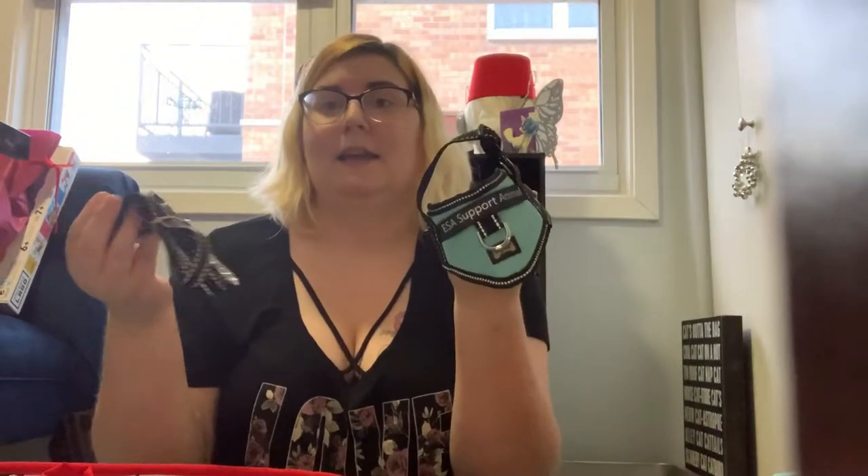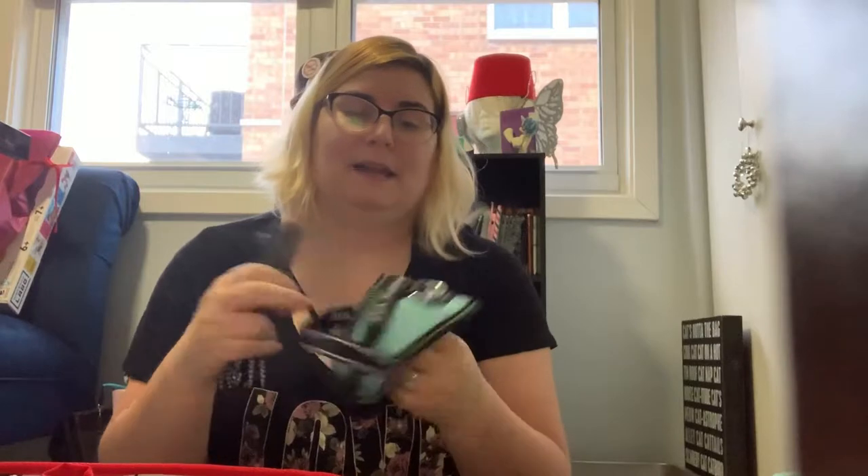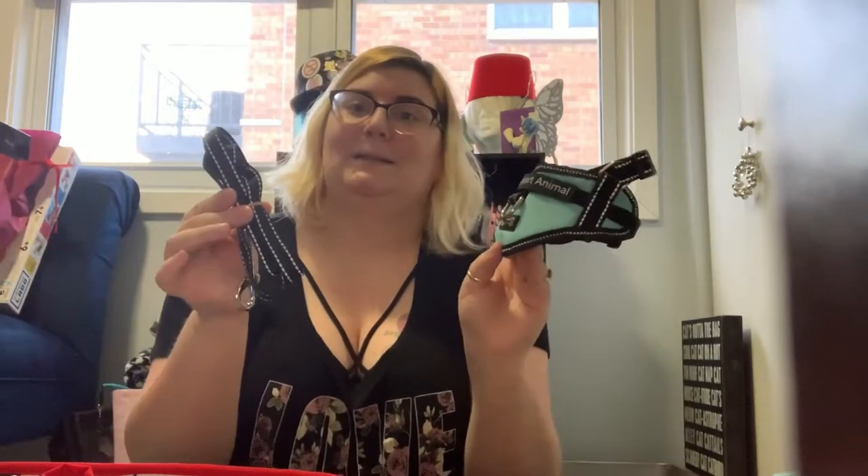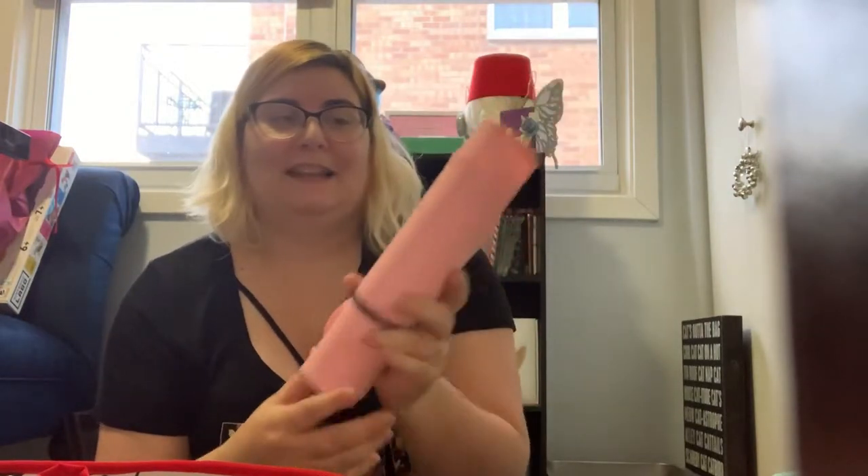The next thing I definitely have to bring is Luna's leash and harness. This is what she wears when she's out with me. She has a tag on it that says what she is — an emotional support animal — and it has all my contact information on there. This is the vest she wears when she's with me, because when I go to conventions she comes along.